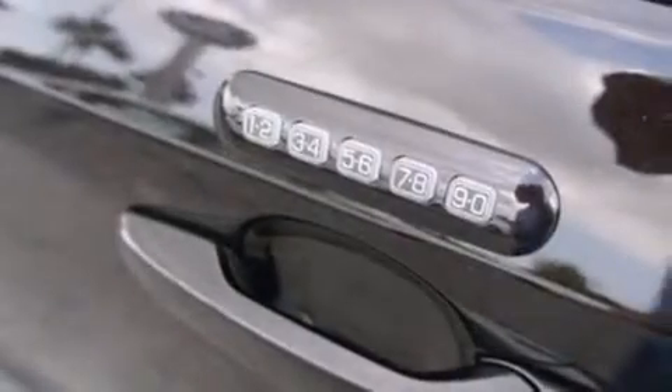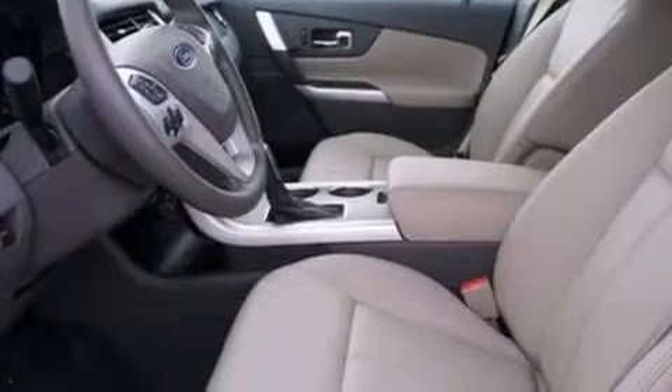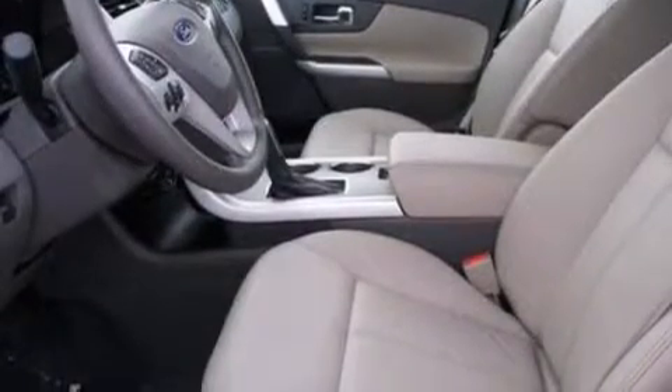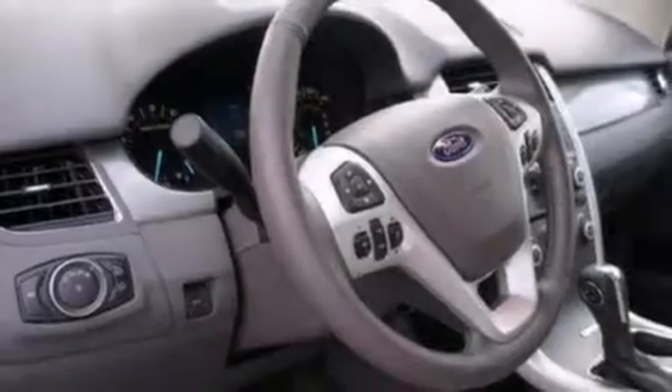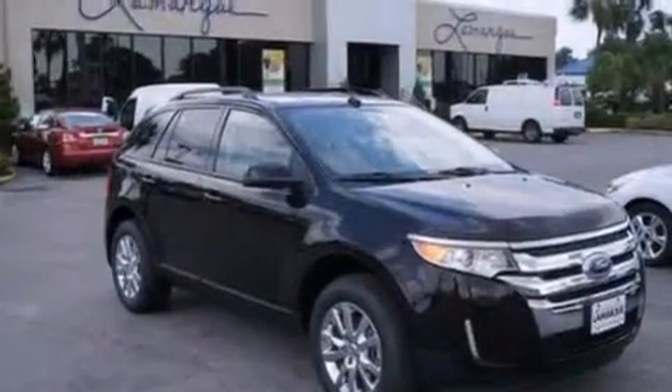Cruise control, an auto-dimming rearview mirror, front and rear reading lights, a six-speaker audio system, leather and alloy steering wheel trim, side curtain airbags, a rear spoiler, dusk-sensing headlights, privacy glass, and air conditioning.